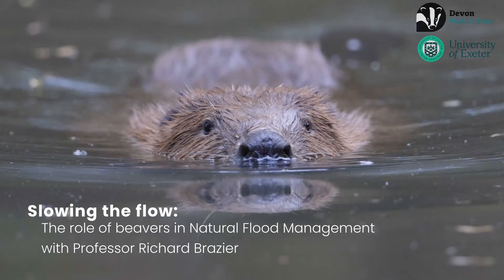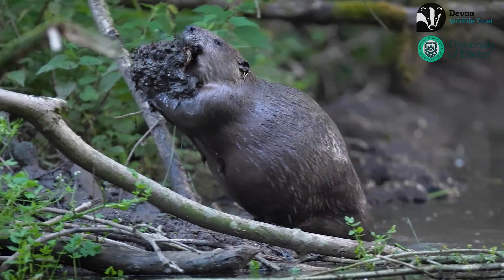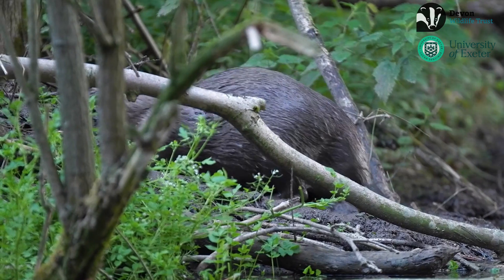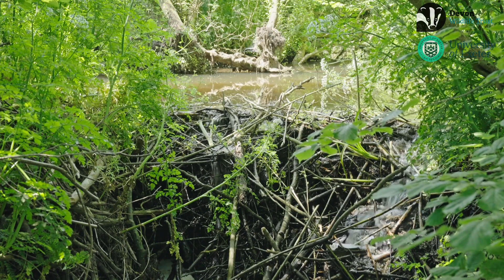Beavers really are the very definition of natural flood managers. Millions of years before humans came on the scene and started to try and manage flood risk, beavers were just doing that as a matter of course. The way in which they do that is to build dams, behind which water is ponded — they do that so that they feel safe in that deep water.